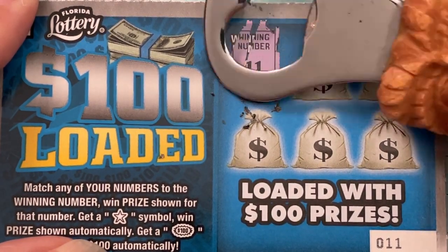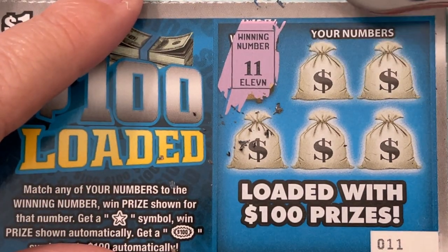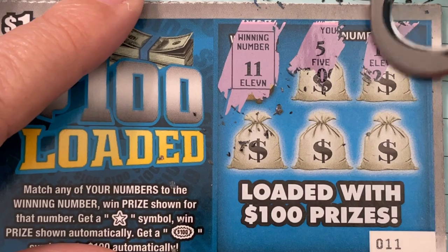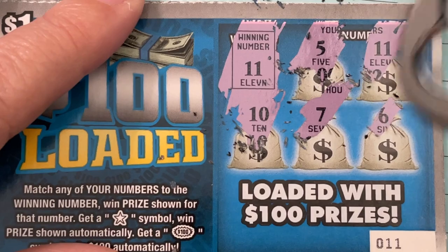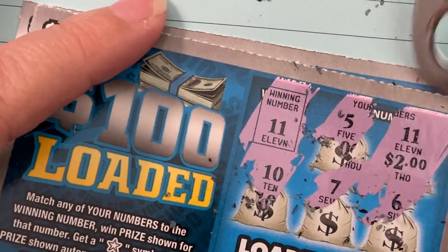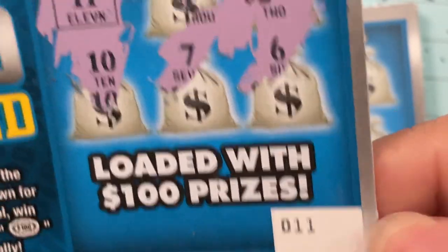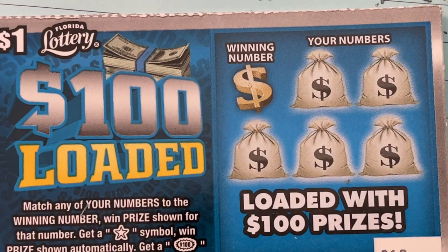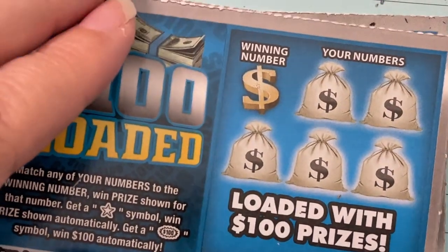Here we go on the first one — ticket number 11, and our number is number 11! Let's see what we have. Oh, there it is — it's a winning ticket! It's a double up, not a payback but a double up. Ticket 11 gave us number 11 for two dollars. Not bad!